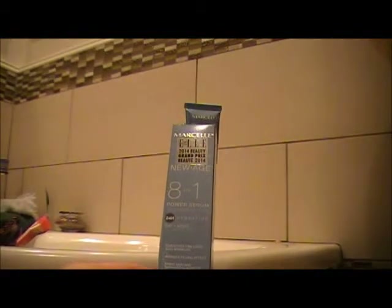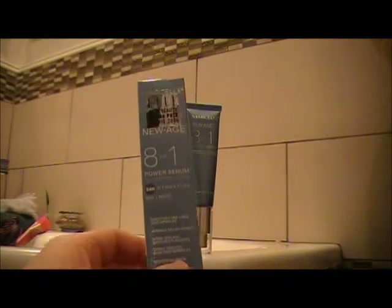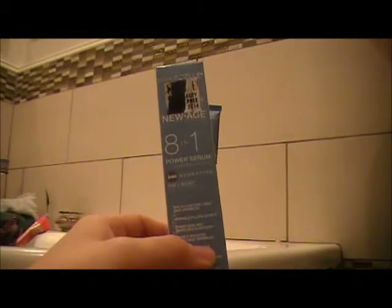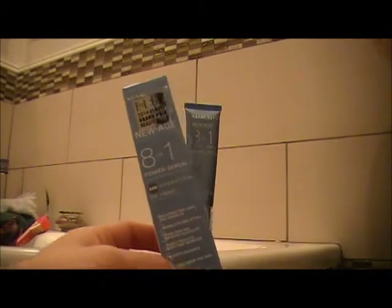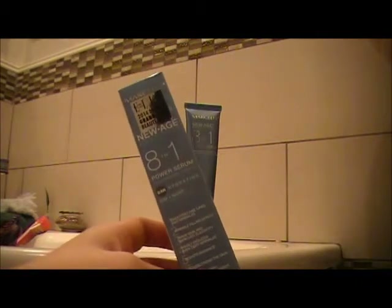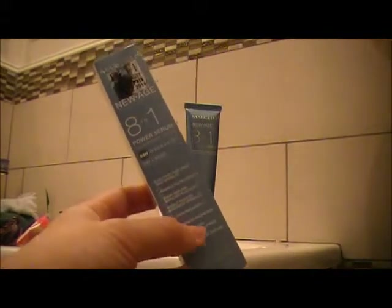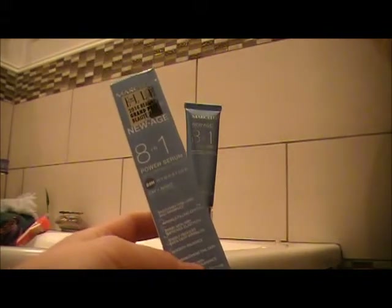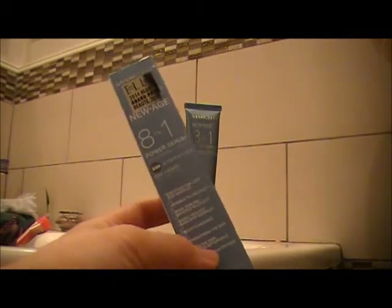It has 14% peptides and xylitol. Xylitol is just a natural sugar found in certain foods. I'm not sure exactly why sugar is necessary in these sorts of things, but it is natural — I was looking that up online.